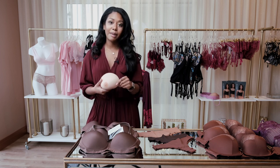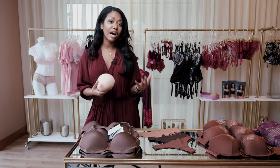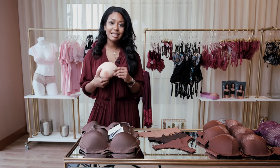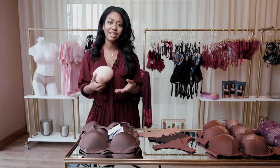The benefit of the custom breast prosthetic is number one a re-insured sense of self, purpose, and confidence. Women are able to feel like this fits me — this is my new breast — and they understand the importance of having that.